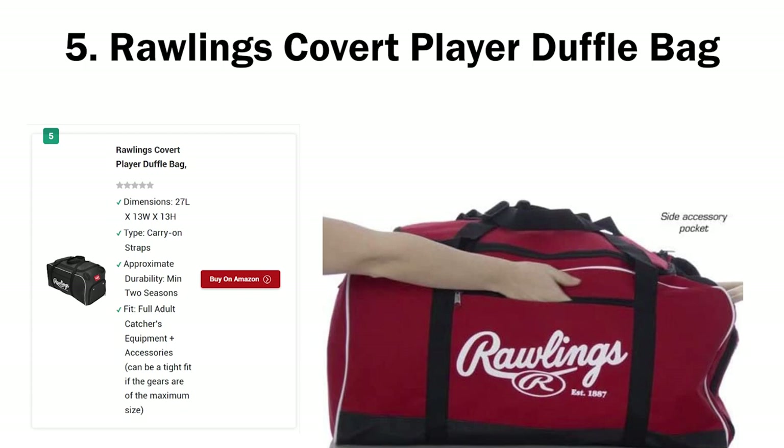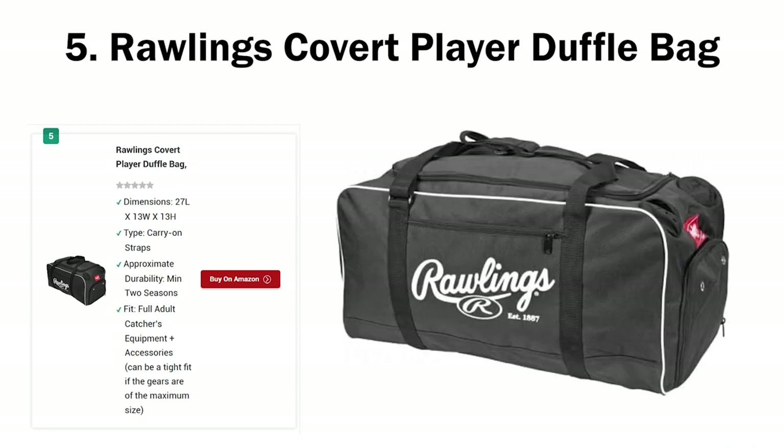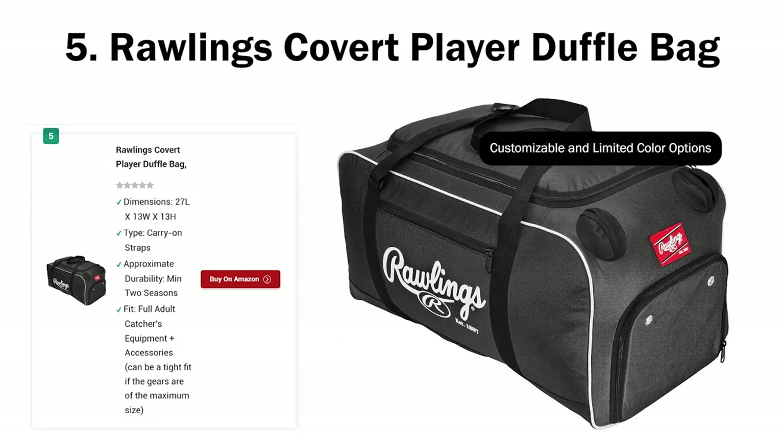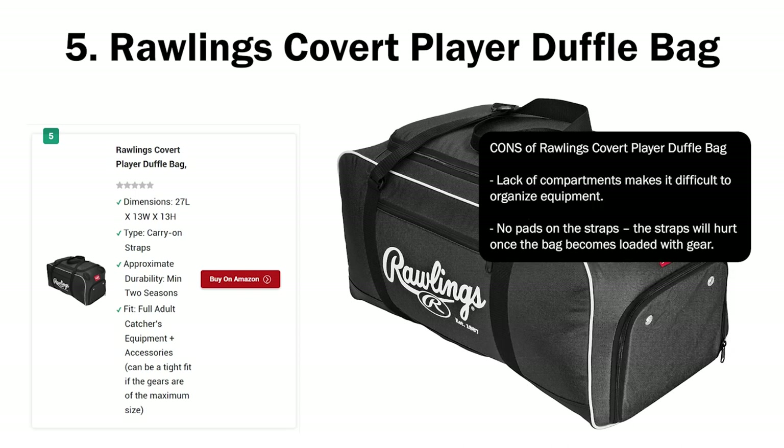Note: I'd like to give a shout-out to the Easton 100G as well. Easton 100G is cheaper than both Wilson Team Bag and Rawlings Covered — it's bigger than Rawlings but smaller than Wilson. Pros of Rawlings Covered Player Duffel Bag: affordable, won't cost you a fortune; strong and durable, should last a long time even with rough treatment; bat holes make it easier to carry bats without jamming them with other sensitive equipment; longer straps can be carried on the shoulders. Cons: lack of compartments makes it difficult to organize equipment; no pads on the straps — they'll hurt once the bag is loaded with gear.